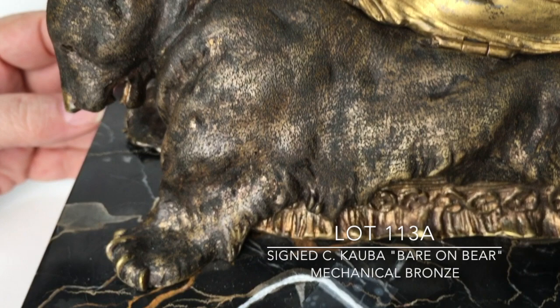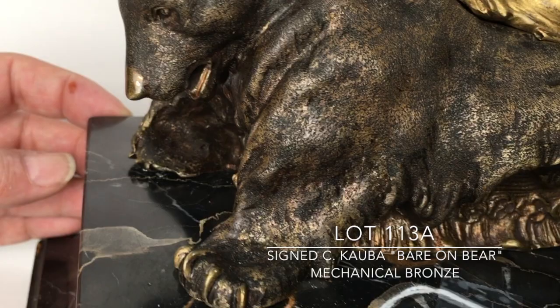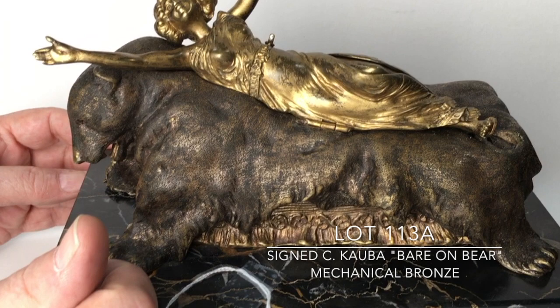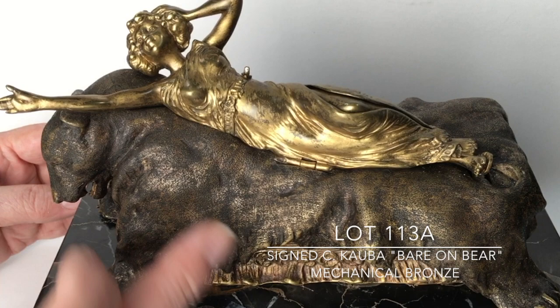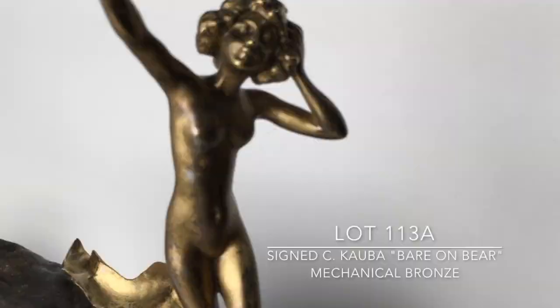The last item of the mechanicals — saving the best for last — is lot 113A. It's called 'Bear on Bear,' done by Carl Kaaba. These bronzes are quite unique in the fact that they have a lady sitting on top of a bear, and as soon as you unlatch her robe she pops up nude, giving you the scene that the sculptor intended. I'm going to remove the latch and let you see how it works. It's signed Kaaba.